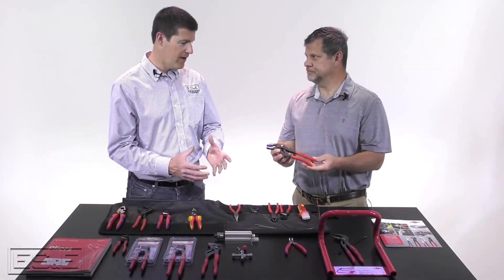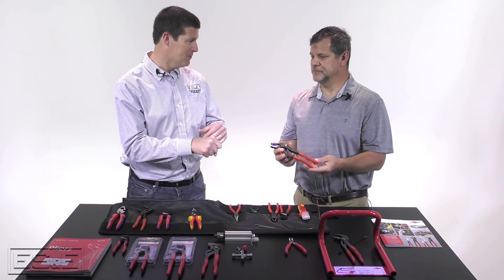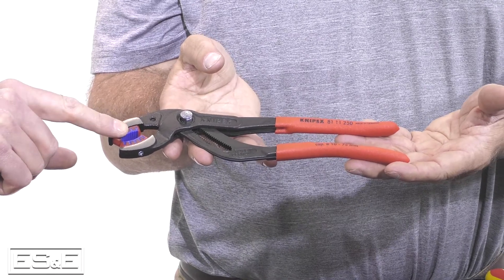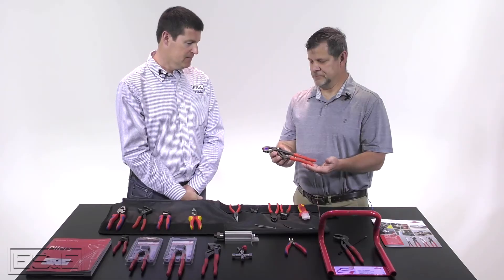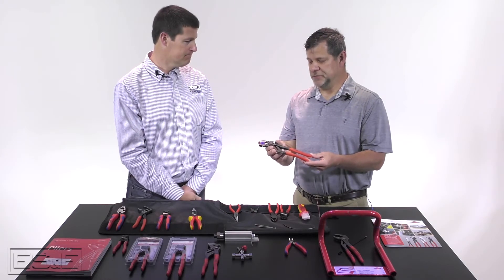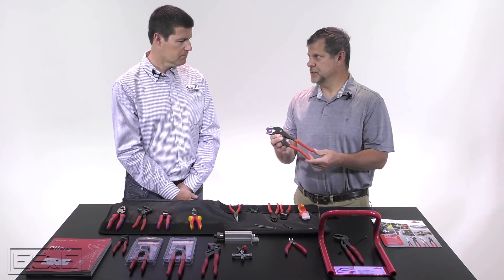I've always taken a rag or a towel and put that around it and then put the plier on it. So with this one, it's already got the padded part built in. Yes, great feature — relatively new for Knipex — the pipe pliers with the soft inserts.